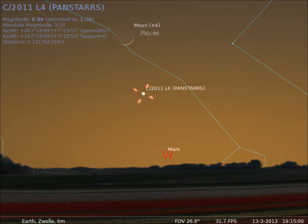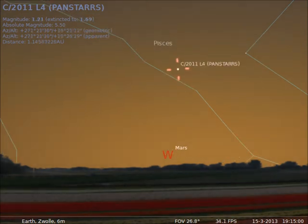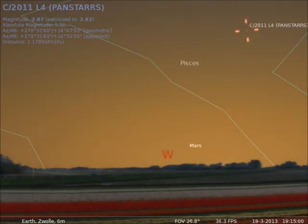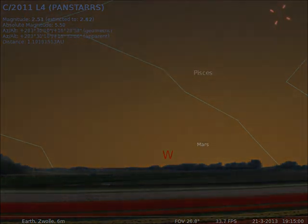Expectations for the best view of Comet Pan-STARRS are from March 13 to 16. As the comet resides further from the sun every day, it will appear smaller and smaller after March 16.